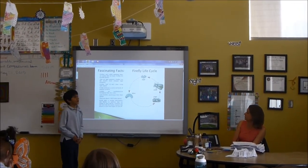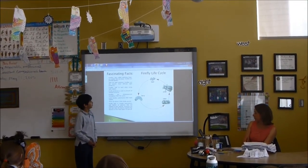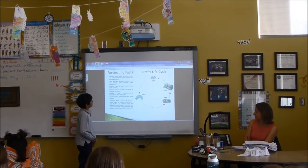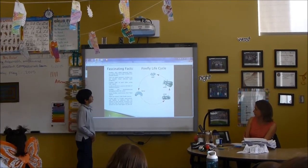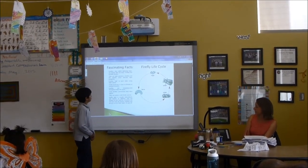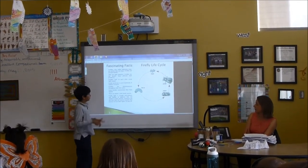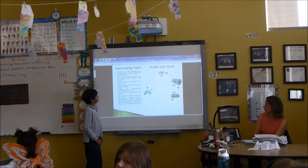Fascinating facts: Fireflies, also called lightning bugs, are neither flies nor bugs — they are actually beetles. They are light geniuses. Fireflies are the world's most efficient light producers. Fireflies talk to each other using light signals.